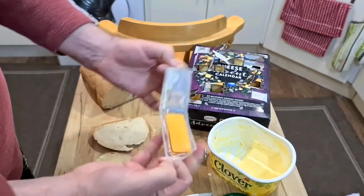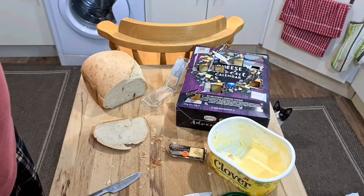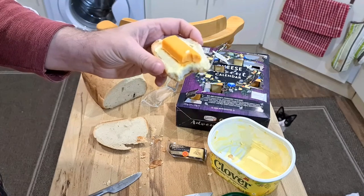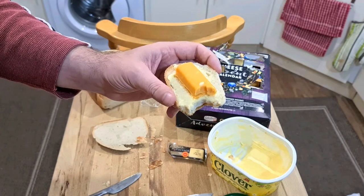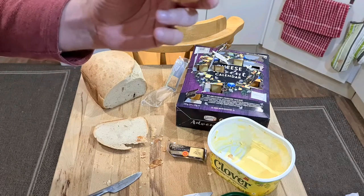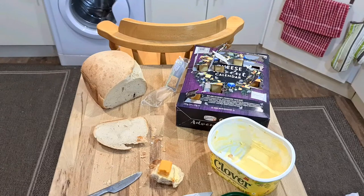I managed to open it — that doesn't sound like a big achievement but I've not been having luck with that recently. Cheese on bread. It's getting the nicest smell of it anyway. Mmm, that is nice tasting. Really is nice. Red Leicester is just like a slightly strong mild cheddar.